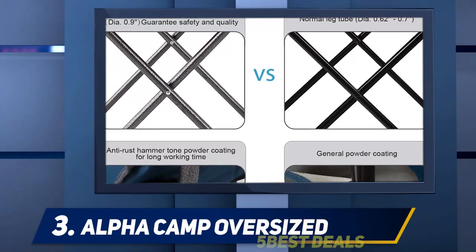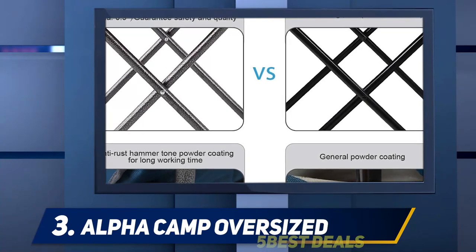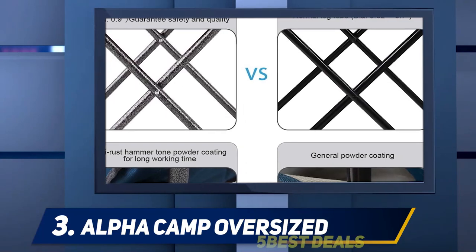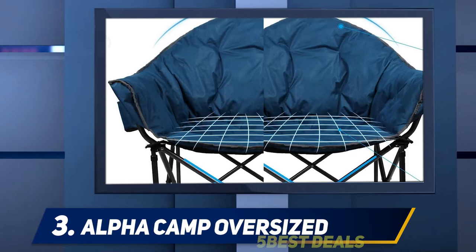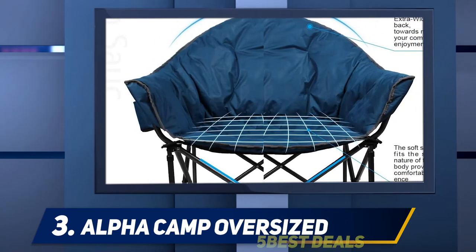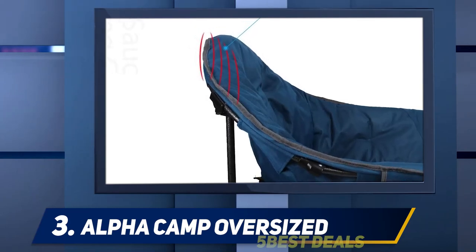At number three: the Alpha Camp Oversized. This padded camping chair is so comfortable that it has converted dozens of reviewers from the anti-camping-chair camp. One reviewer purchased it for their six-foot-four husband who is never comfortable in any patio chairs, but 'I can't get him out of this one.' Their husband likes it so much that he takes it into the garage every night because he doesn't want anything to happen to it.